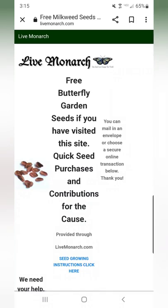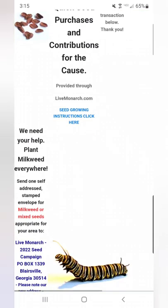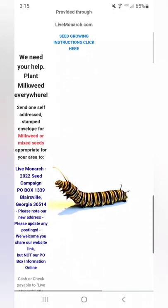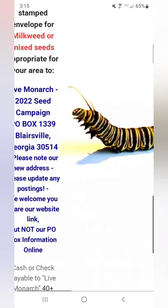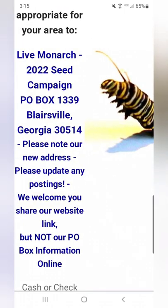You can go right to their website and there are instructions on how to mail them a self-addressed stamped envelope, and they will send you free milkweed seeds to plant in your yard or out in the areas around your yard.